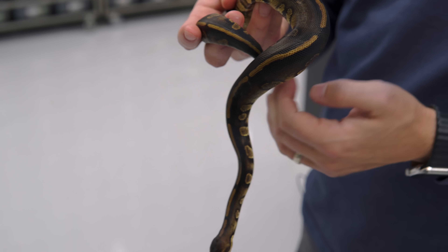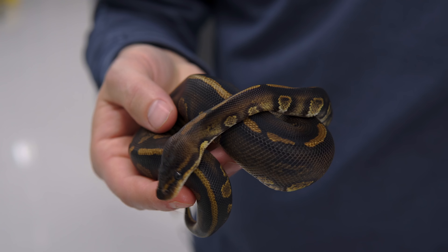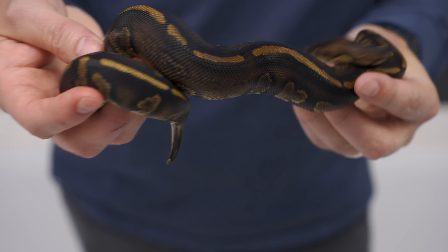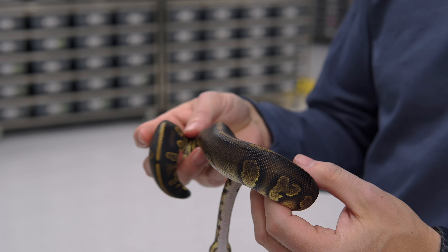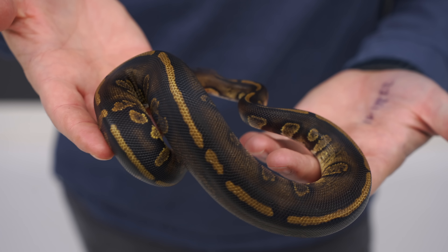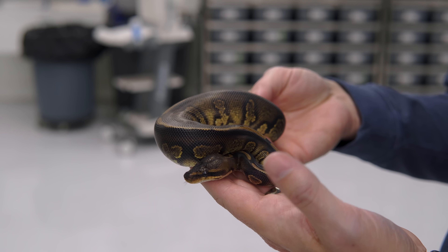We're going to breed this boy, hopefully, in 2023, maybe towards the end of the year, and get a clutch just to prove out 100% that he is a super stranger. I just love all that darkness, much more reduced pattern over the stranger combos, and sometimes it's so nice to see things just in their simple forms and be able to know when you make future combos from there what you're working with.